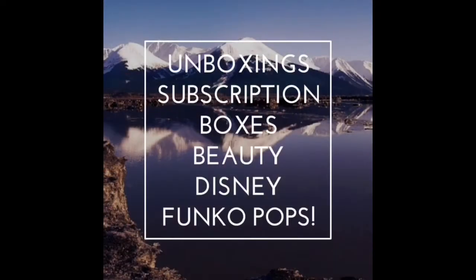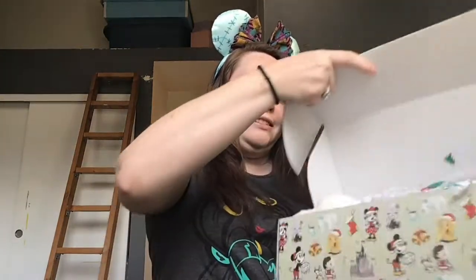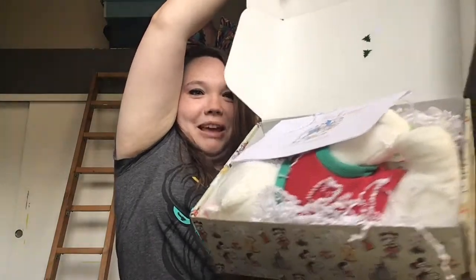Hi everyone, thanks for joining my channel! Today we're gonna unbox a Bibbidi Boppity Box — I'm so excited, I've been waiting forever. Let me cut this open. Alright guys, I'm back and I cut it open — oh my gosh, it's so big! Stuff is falling out. It has all this cute little confetti like trees and snowflakes.